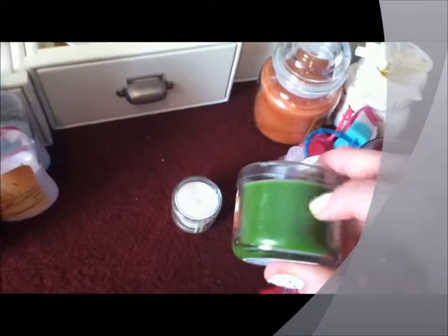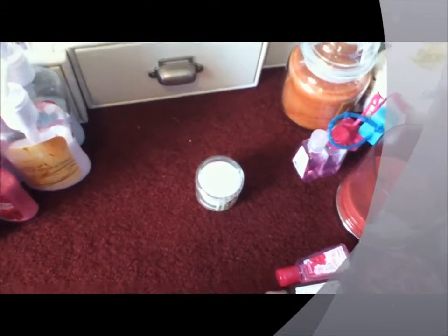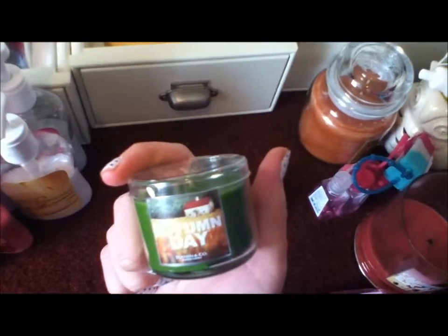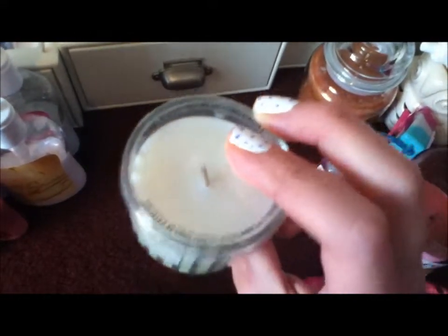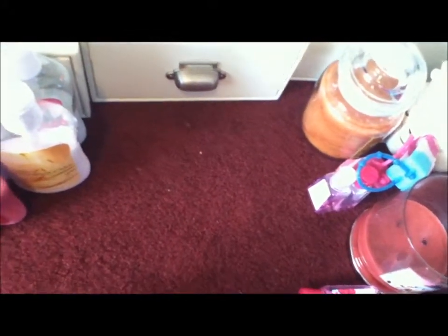I have two mini candles, which I'm kind of holding off using. These are like the 2-for-5 candles. I can also do a DIY on how to clean these out and turn them into nice jars. I've done one with the small candles but haven't done the mini. I got Autumn Day — I wanted to get the big one but they ran out, so I just have the mini. And I have French Baguette, which smells like a buttery bread. These are just a little mini 1.3 ounce, and they're 2-for-5.